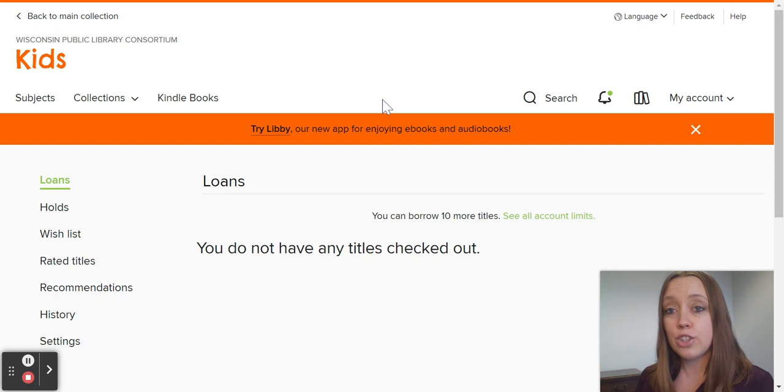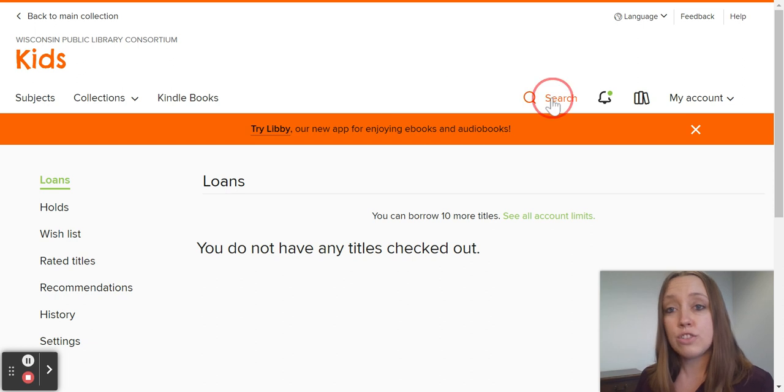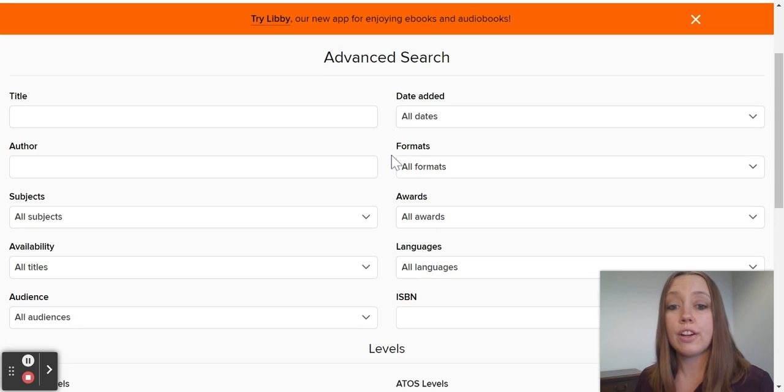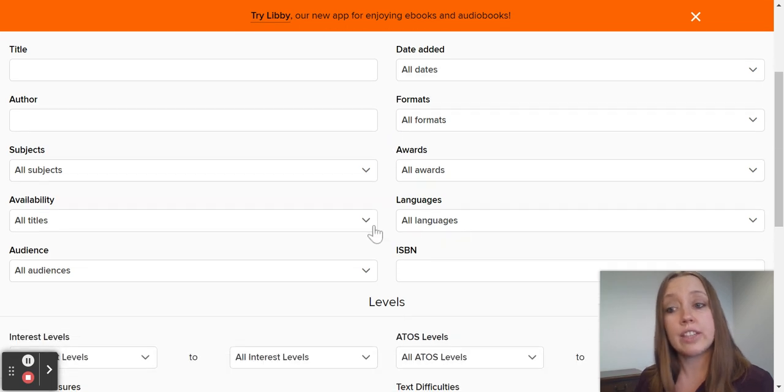What is really great for educators to know is that in the search feature, there is an advanced search option. Here, students can search by title, author, and they can look for things in specific languages or on certain subjects.